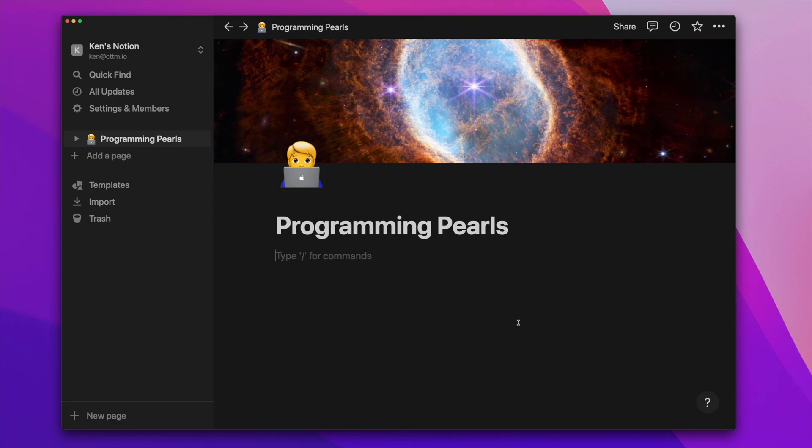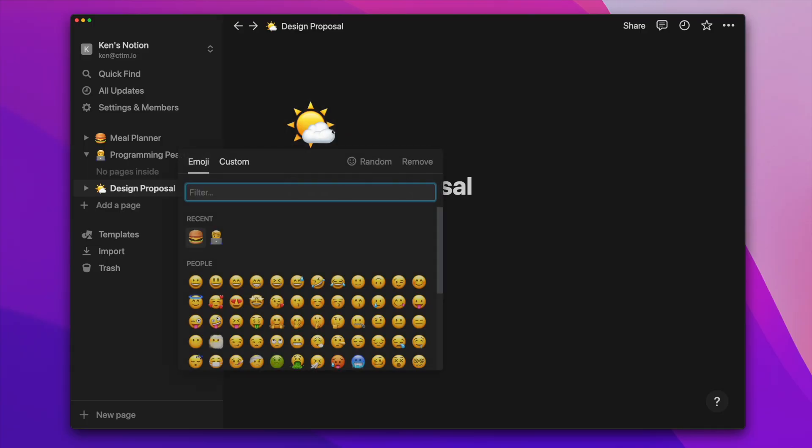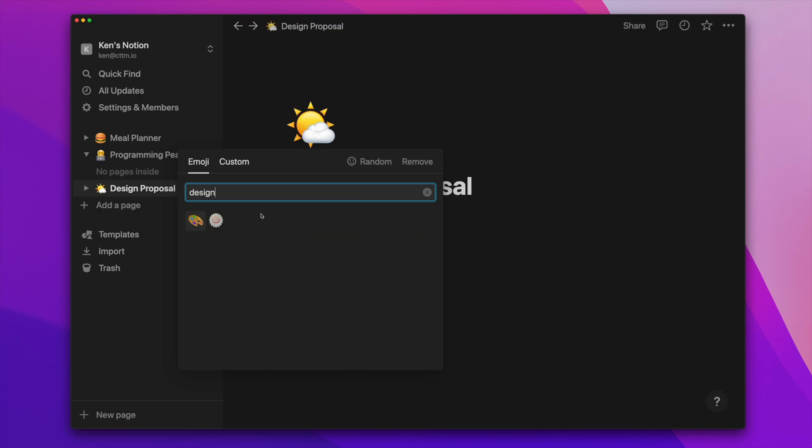Next up is Notion. Of the apps we're going to talk about, it's definitely the one with the most mass market appeal — but that doesn't necessarily make it a bad option for developers. The first thing that sets Notion apart is its focus on aesthetic appeal; it gives you tons of ways to add pizzazz and color to your notes. That might sound superficial, but if you're into aesthetics — most front-end developers probably are — this might be a huge advantage.